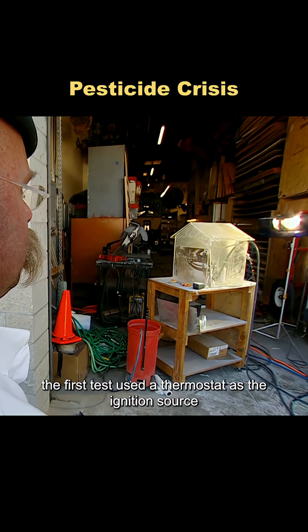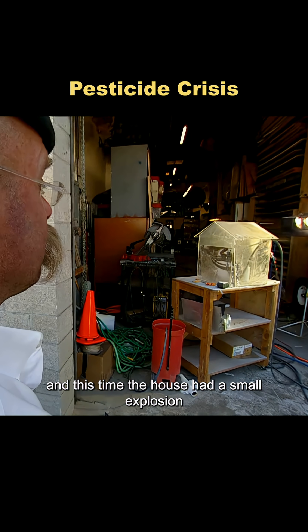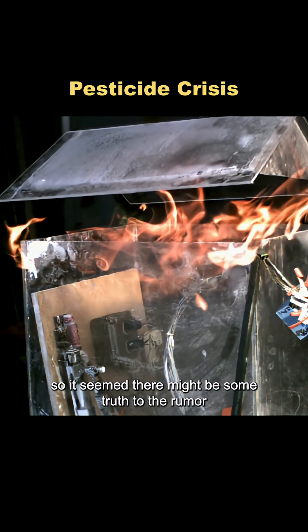The first test used a thermostat as the ignition source — nothing happened. Next, they tried the stove igniter, and this time the house had a small explosion. So it seemed there might be some truth to the rumor.